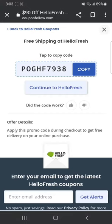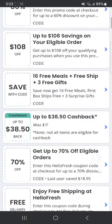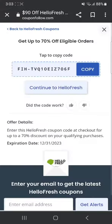As you guys can see, the first code says free delivery, so I'm gonna click on it. That's the code if you want to have free delivery — there'll be no delivery charges and you can save money there as well. Also, get up to 70% off eligible orders — there's the code for getting 70% off.